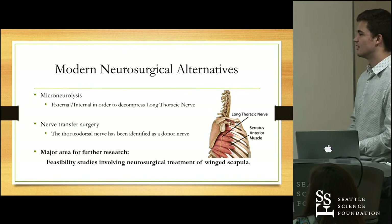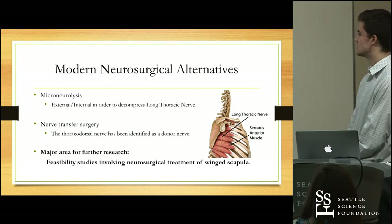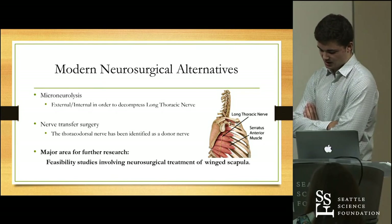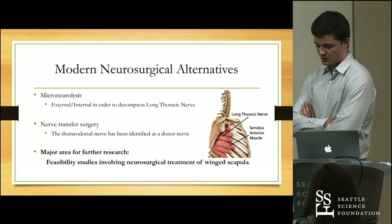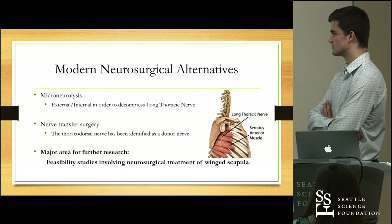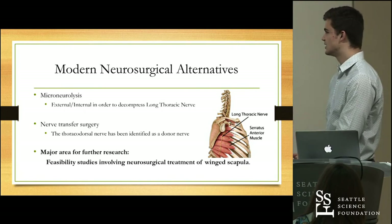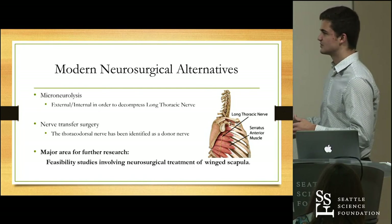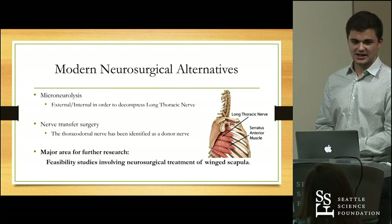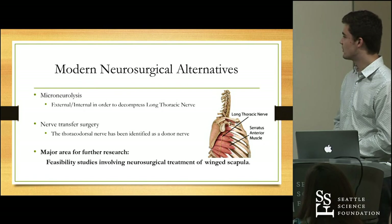A less well-understood procedure is nerve transfer surgery, which utilizes a donor nerve to restore function to the long thoracic nerve. There's not much literature on nerve transfer surgery for scapular winging, but in one limited study, three out of five patients showed still mild scapular winging after surgery, with the thoracodorsal nerve — which also emerges from the brachial plexus — used as the donor nerve. One conclusion from this review is that nerve transfer surgery and microneurolysis are areas where the medical literature can help advance treatment, especially in identifying new donor nerves and which nerves are most practical for re-innervating the long thoracic or spinal accessory nerve.